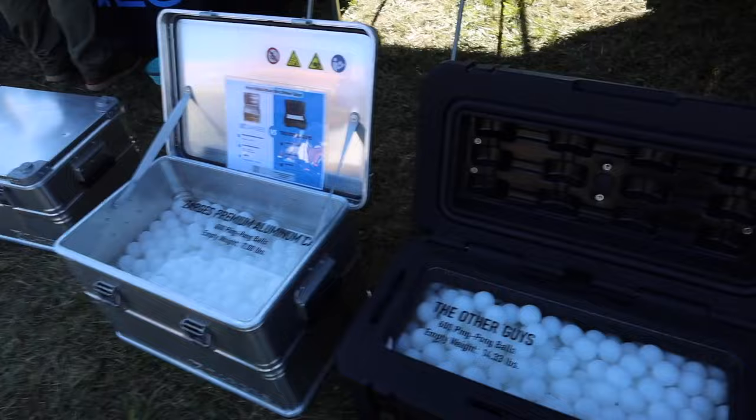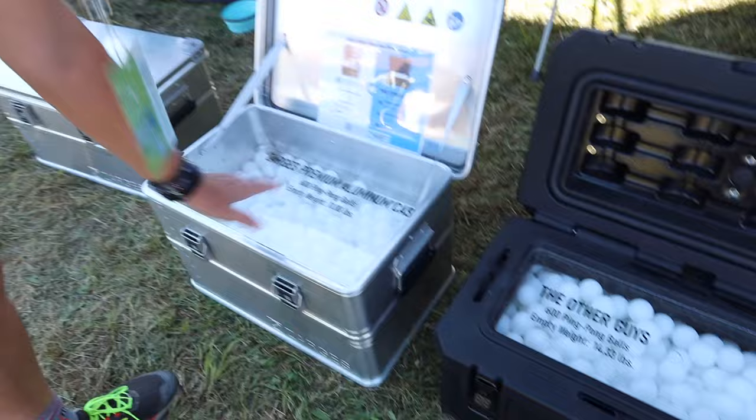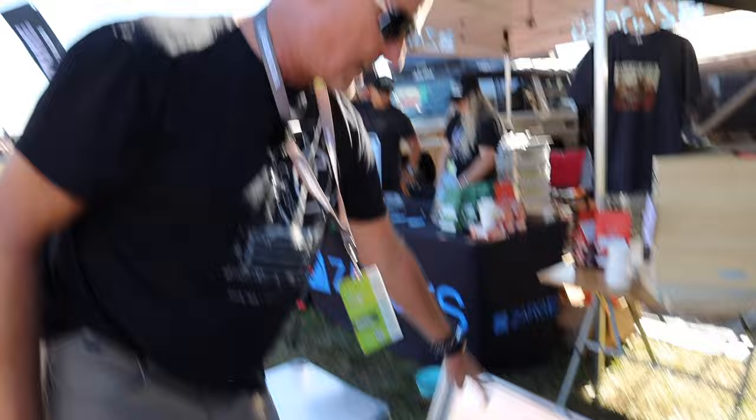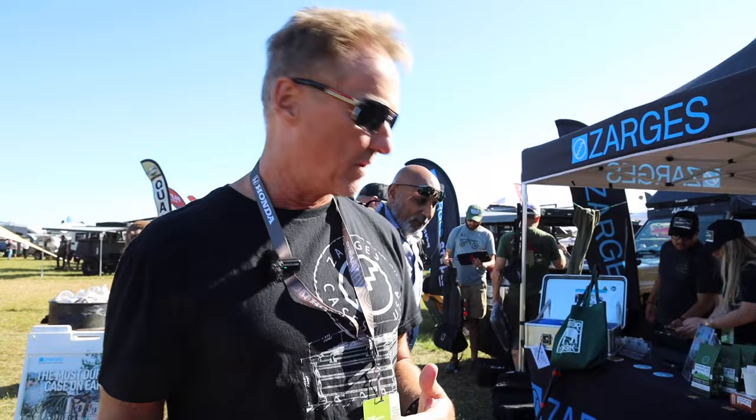Hey, Olaf here from Zargus USA, located in Charlotte, North Carolina. We've got our cases here — this demo shows the additional volume in our case versus competitors: 600 ping pong balls fit in ours compared to significantly fewer in the competitor's case. This is our K470 product line — a military case used worldwide for the last 40 years. We've introduced it to the overland market because overlanders want quality, durability, and lightweight cases. Ours is about half the weight of most plastic cases, and while it costs a bit more than standard cases, you'll keep it for 20-30 years. Find us at zargususa.com.